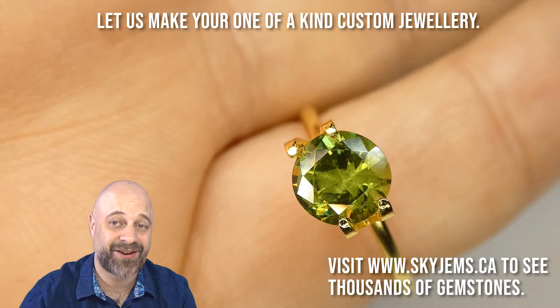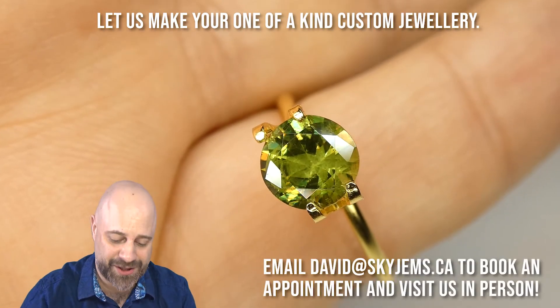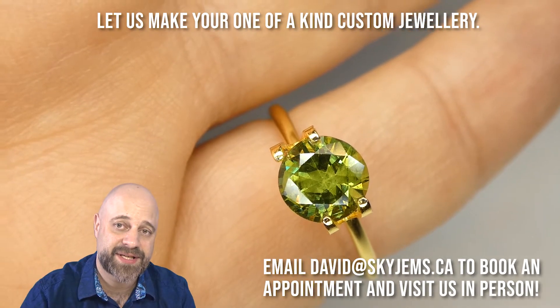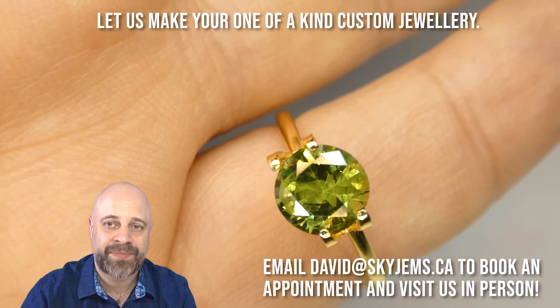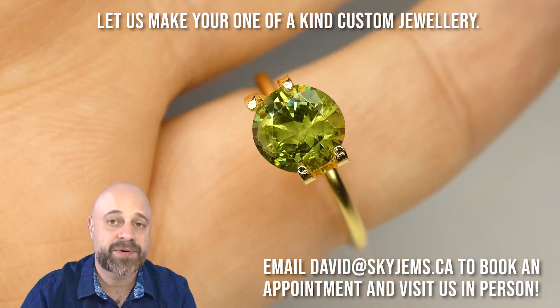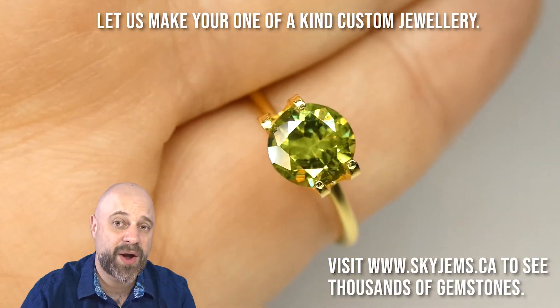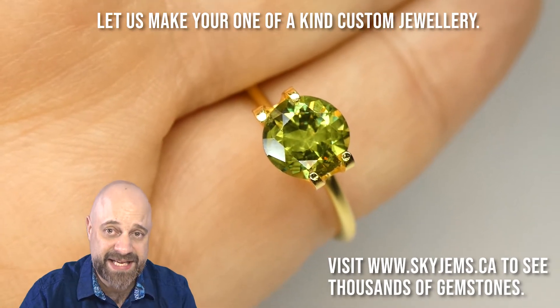I'm going to put it into this mock solitaire setting for you, so you get a bit of an idea of what it looks like on the finger. I know millimeters don't always translate for people, so this is my pinky finger, which is size 7 — it gives you a good idea of that. It also shows you just how incredible it is going to be when we make a piece of jewelry with it.